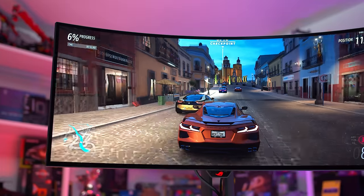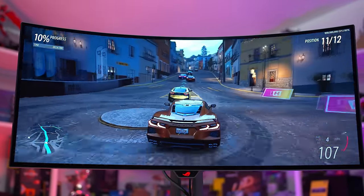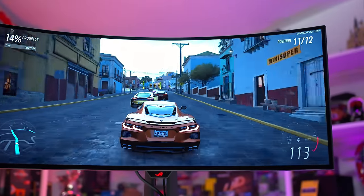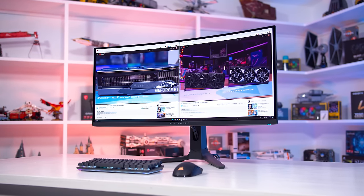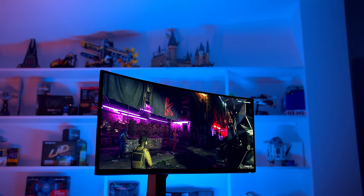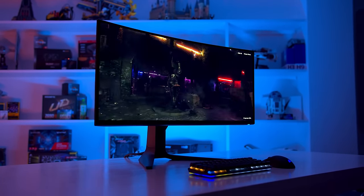It also packs typical specs like a rated 0.03ms gray-to-gray response time, 99% DCI-P3 coverage, DisplayHDR400 TrueBlack certification, and AdaptiveSync support branded as G-Sync compatible. ASUS have priced this model at $1300 US, which appears to be a standard price for monitors using this panel, as ASUS's announced but not yet released equivalent has the same price tag.